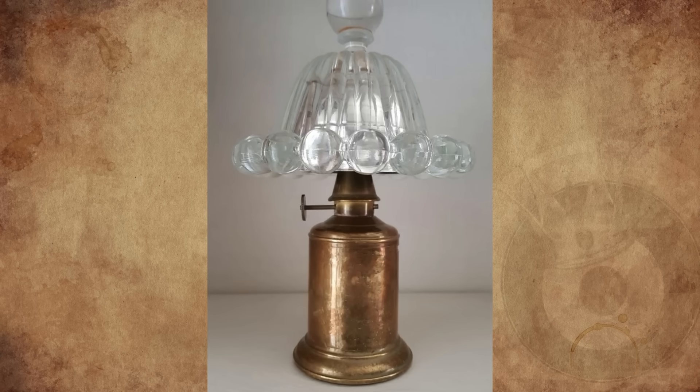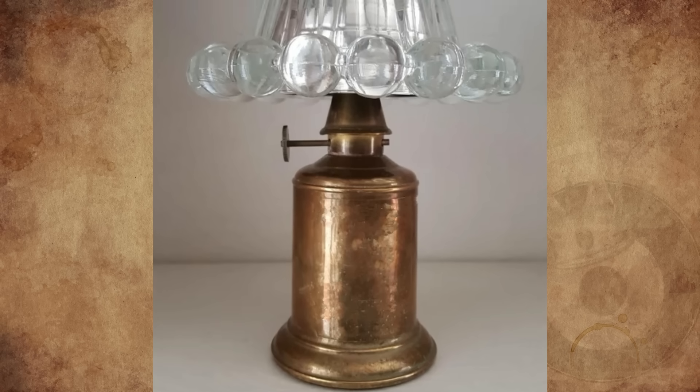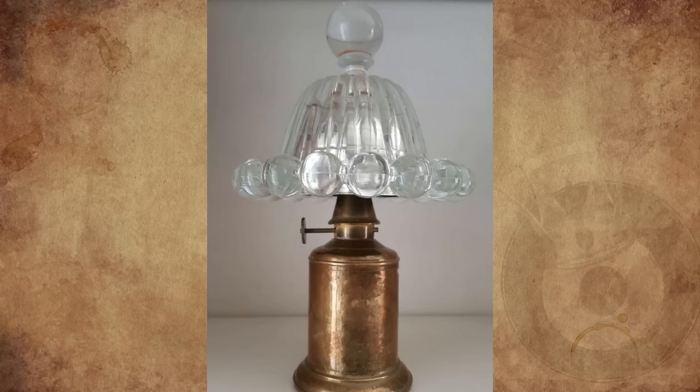We have this thing at my work — a 19th century B&B. I know it's some kind of lamp, but I truthfully have no idea. Any info on maker or age would be appreciated.